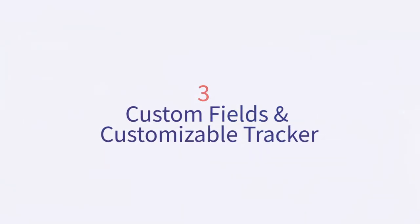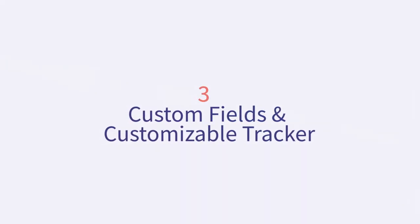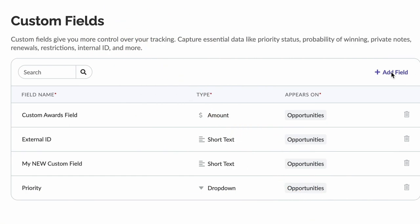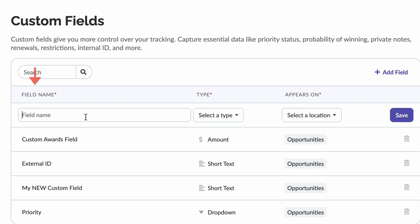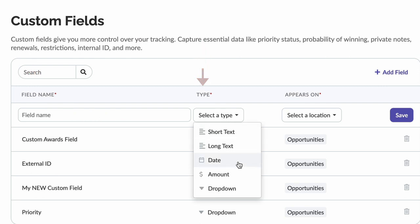As we say goodbye to duplicative work, we're saying hello to more flexible grant tracking. Meet Custom Fields and Customizable Tracker. We believe your grant tracker should adapt to you, not the other way around. Now you can enjoy more flexibility by adding custom fields and organizing your grant tracker in a way that works for you and your team. To create a new custom field, you'll select Add Field.